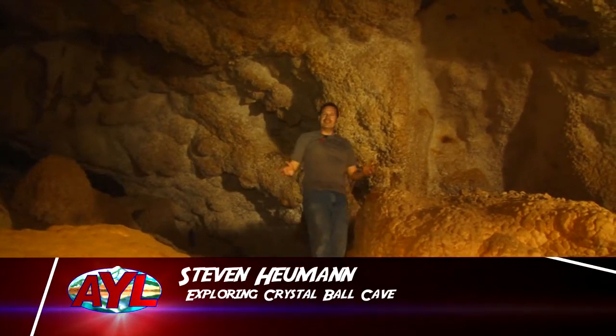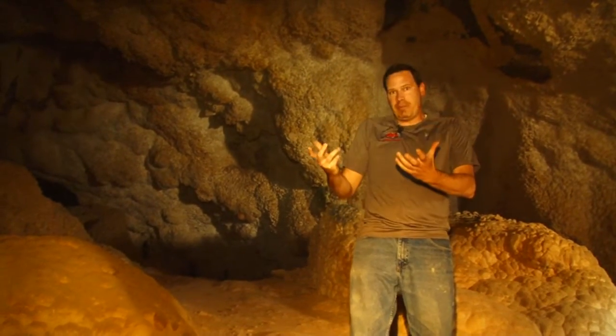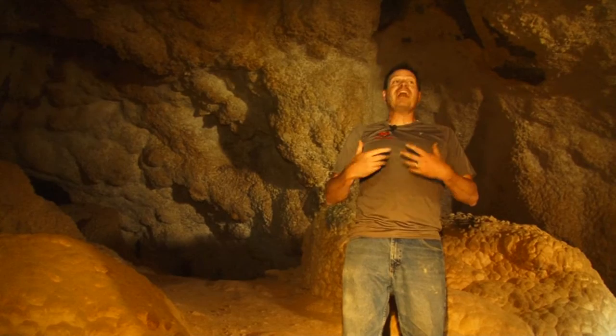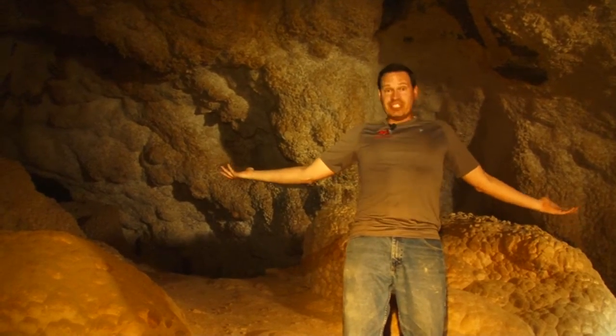Thanks guys, I'm Stephen Heumann. Oftentimes when you set out on a dirt road on an adventure you have an idea of what to expect. When I set out this morning I thought I had an idea of what I was going to find today. But if you look around me, I was dead wrong.